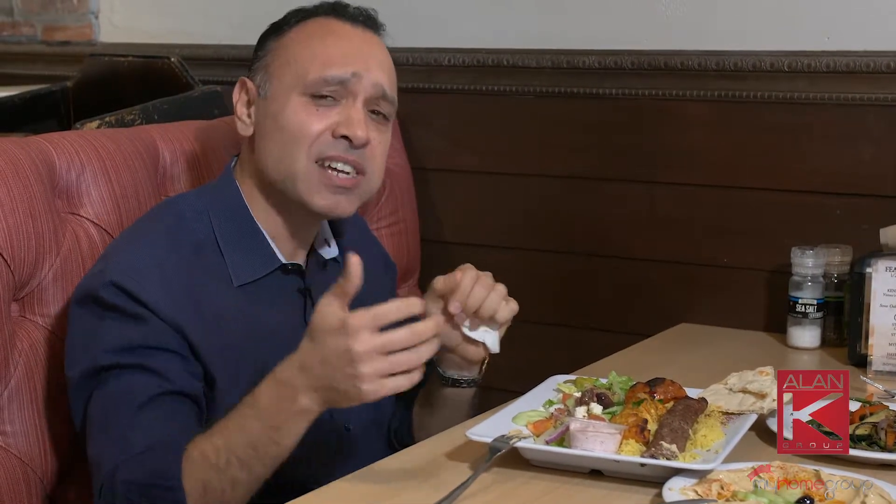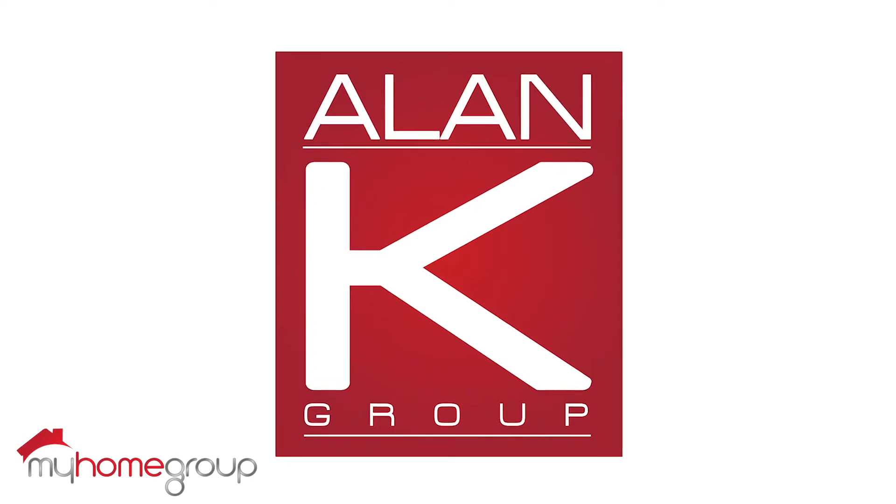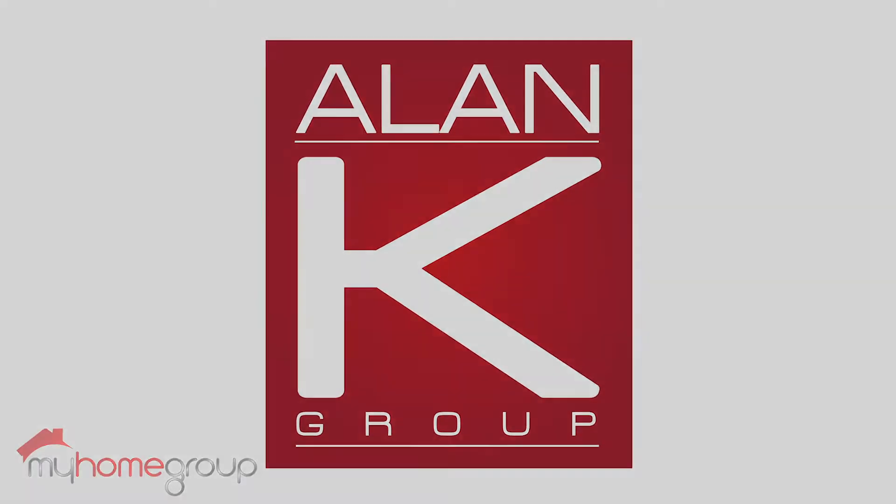You got to try them out. Pita Kitchen, 67th Avenue and 101, Northern 101 in Arrowhead Ranch. See you next time.